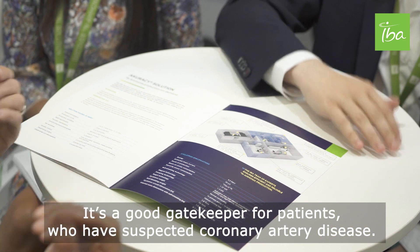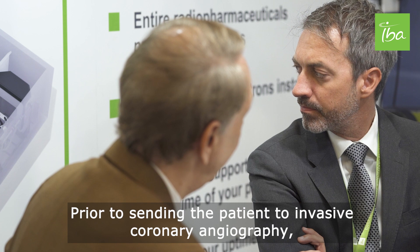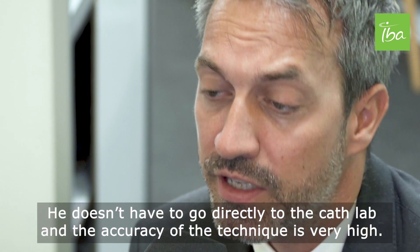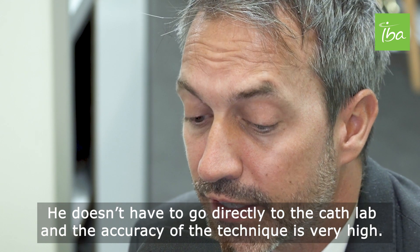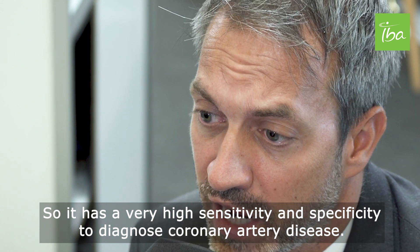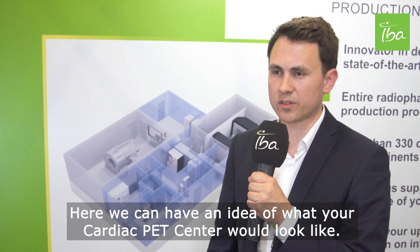Generally, PET has improved the diagnostic accuracy of non-invasive techniques compared to competing technologies. It's a good gatekeeper for patients with suspected coronary artery disease prior to sending them to invasive coronary artery surgery. The patient has the possibility to undergo a non-invasive study — they don't have to go directly to the cath lab — and the accuracy is very high, with very high sensitivity and specificity.